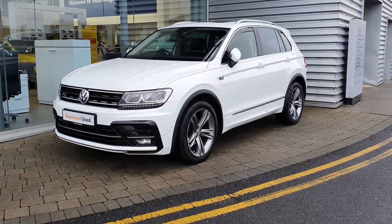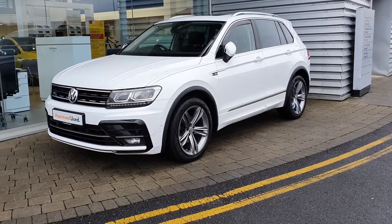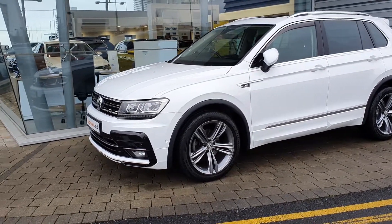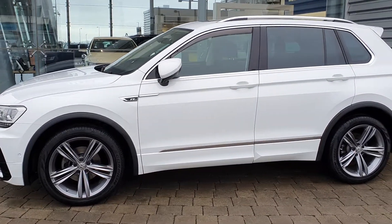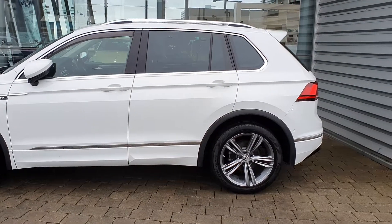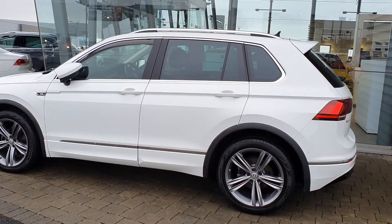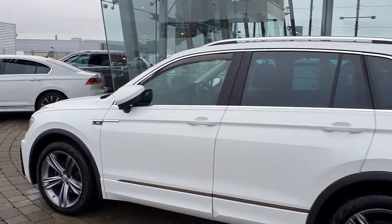It's in this stunning white colour and it also comes with lovely gunmetal grey alloy wheels — 19-inch alloy wheels — which really make the car pop and stand out. You've got the chrome trim along the door, along the windows and the bumper. This car also has daytime running lights, privacy glass in the back three windows, front and rear optical parking sensors, and a rear-view high-definition reverse camera as well.